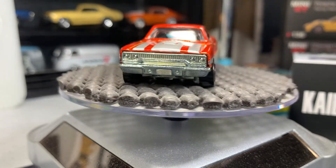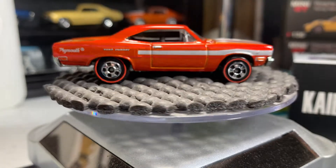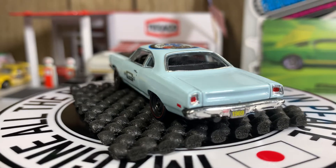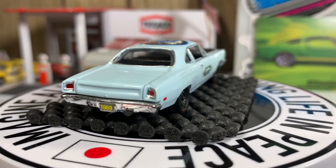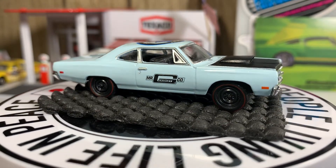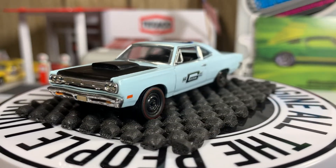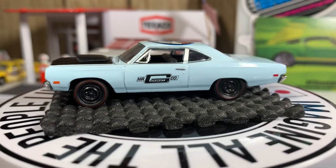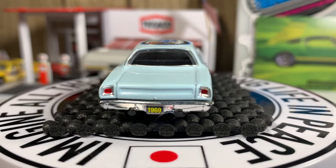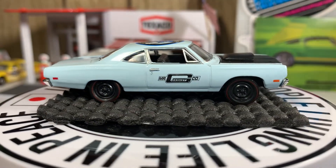Next one is also a Plymouth Road Runner but it's a 1969. The hood doesn't open on this one — I'm really surprised, I thought it would. This one has a Mr. Gaskett logo on the side; it's the only one out of all these I'm showing that has a logo. The rest are pretty much straight castings with paint jobs, no extra graphics or anything. Got some pretty cool stuff coming up — please smash that thumbs up, guys.